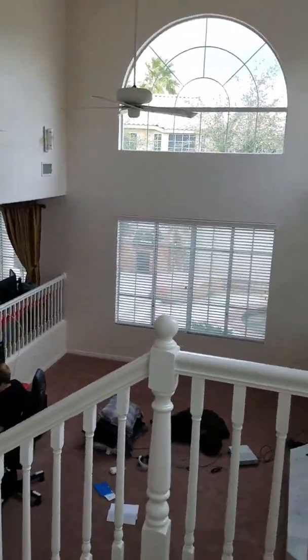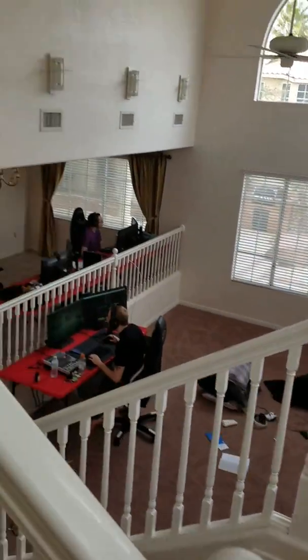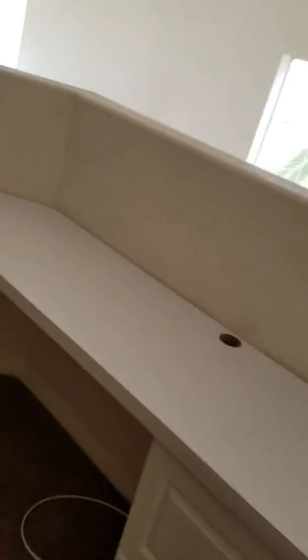You guys saw all the upstairs but I'll just run through it real quick — you don't really need to see the rooms, but you can see everything a lot better now that it's not dark. We have a lot of windows. You can see down there a little bit better — gaming area — and I'm not sure what we're going to do with that area.